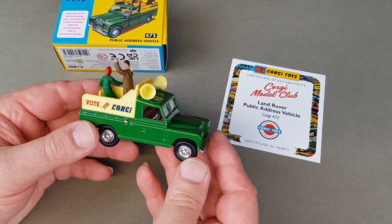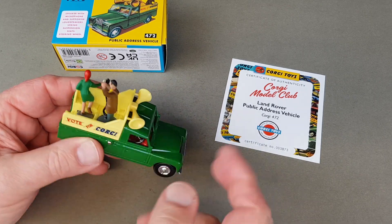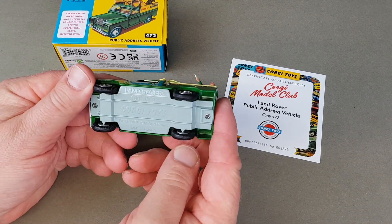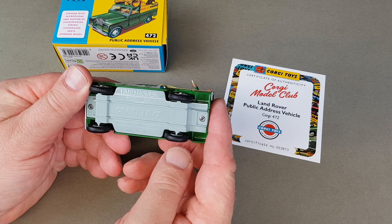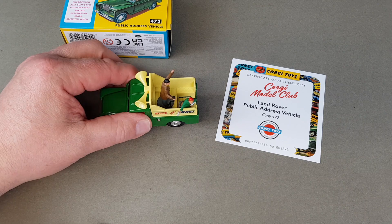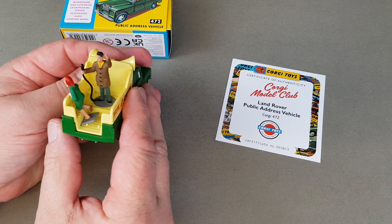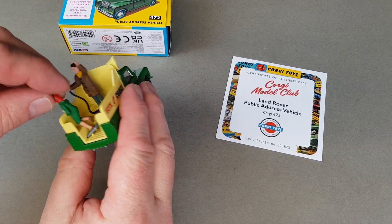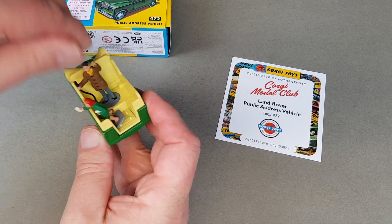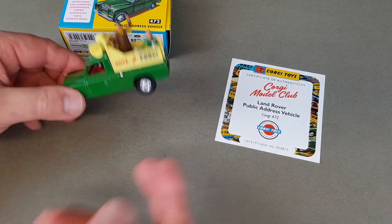Doesn't this one look familiar to one of the Chipperfields ones, where they've got a clown where that bloke is and then a monkey in the back? This one says 'Vote for Corgi' — Land Rover 109 WB. I've definitely got the spring suspension there. The actual person can be slightly angled, so I might have him like that when I display mine in the cabinet.